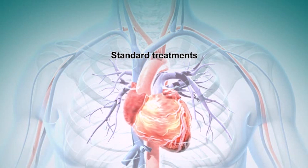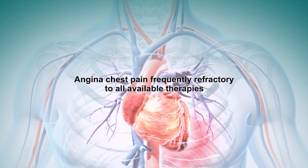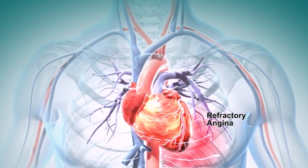In many cases, these treatment approaches fail over time. These patients now suffer from angina chest pain which is refractory to all available therapies. There are no effective clinical options currently available to treat these patients.